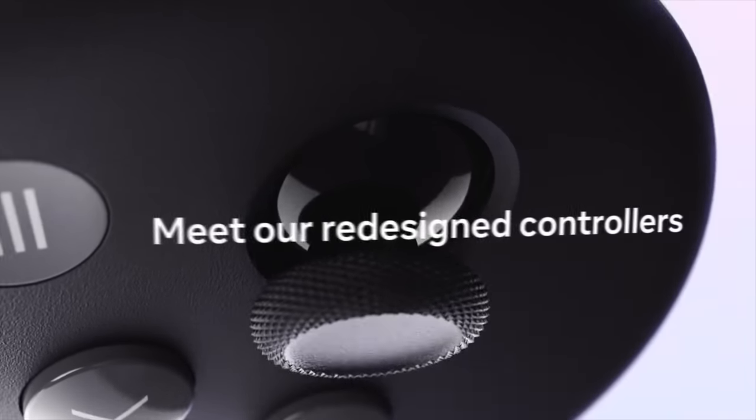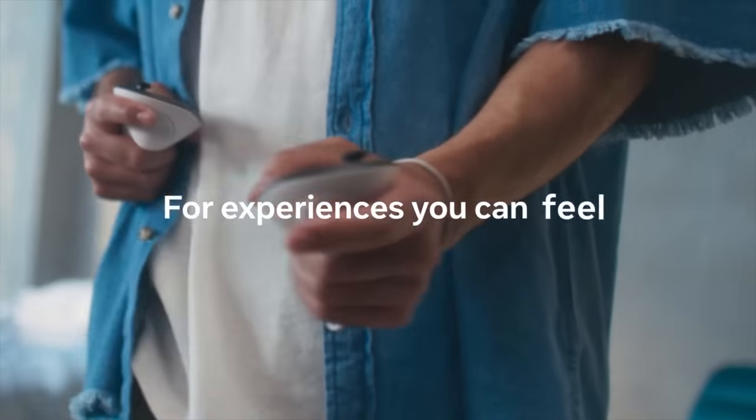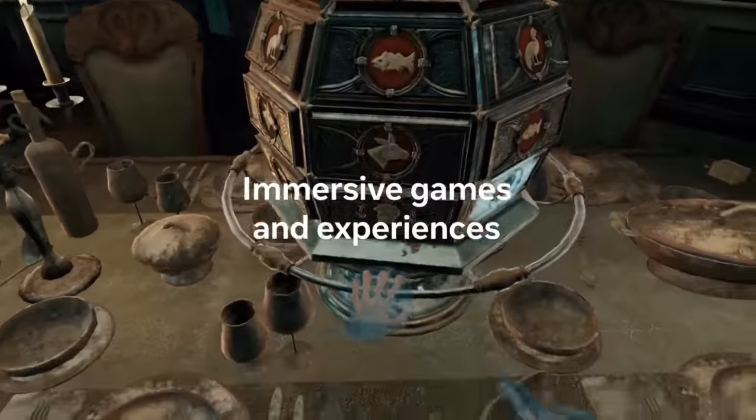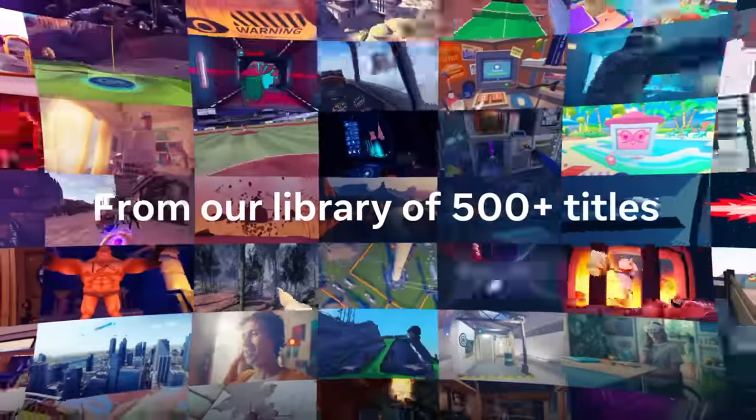Of particular interest are the controllers, which lack the ring cameras like the Quest Pro does, but offer true haptic feedback similar to the Quest Pro controllers. While it's not massive groundbreaking technology for tracking like the Sony PSVR 2 controllers, they do provide precision in tracking and the capability to predict even the smallest subtle movements.